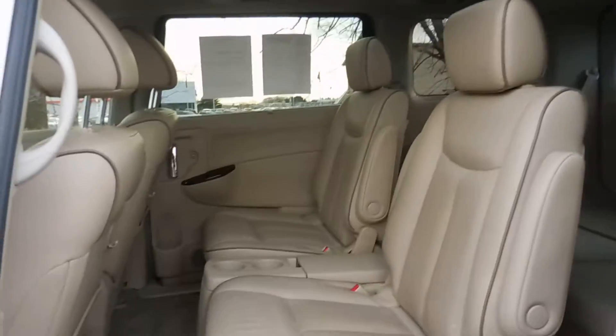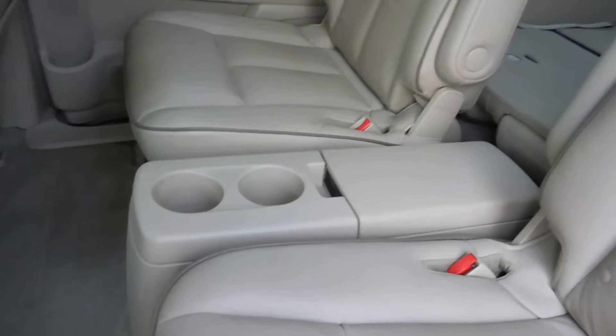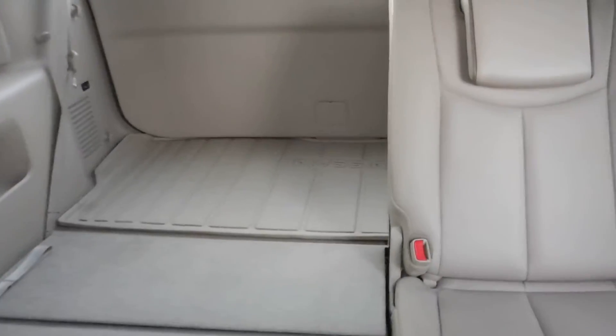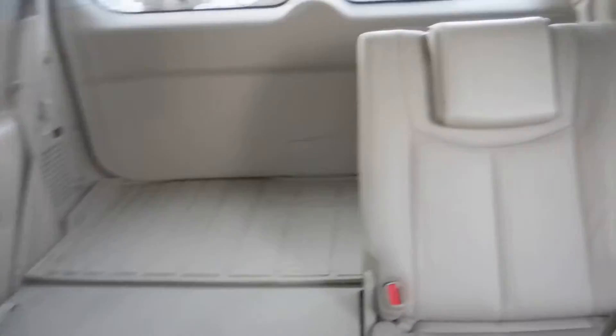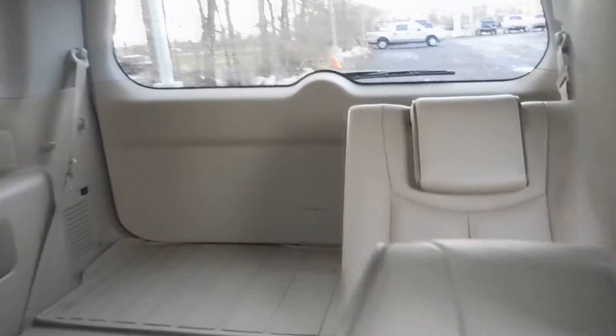Here we have two captain seats in the second row with some cup holders and storage in the center, and then we do have another three seats in the back as a bench-style seat. That one is folded right now to show you how it can fold down, but there is another full third row back there.